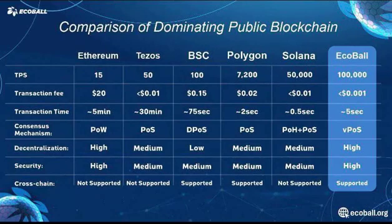As a new entrant, the merits of EcoBall are scrutinized based on how it compares with leading blockchains. Ethereum is known for supporting 15 TPS, while Solana, a scalable blockchain, can handle 50,000 TPS. But EcoBall's capability is twice that of Solana, as it processes 100,000 TPS.